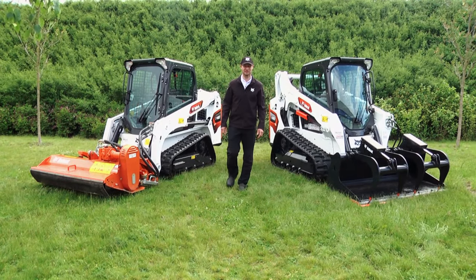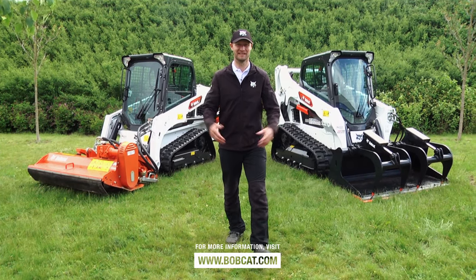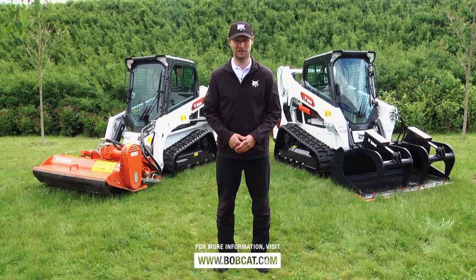This was the introduction of our most compact track loaders, the T450 and T590. They are ready to outperform in any environment. Thank you for watching.